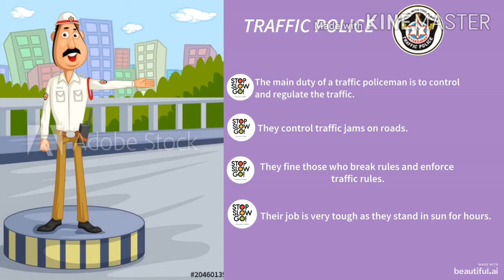See this picture. This is a picture of a traffic policeman. The main duty of a traffic policeman is to control and regulate the traffic. They control traffic jams on roads. They find those who break rules and enforce traffic rules. Their job is very tough as they stand in the sun for hours. Children, look at the top of the slide — you can see the original logo of traffic police.